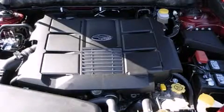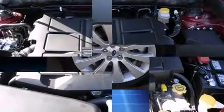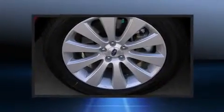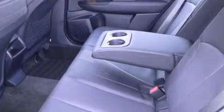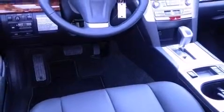Rear LCD monitors provide entertainment that your passengers will appreciate no matter how far the drive. Subaru also prioritized safety and security with features such as traction control, ignition disabling, and four-wheel disc brakes with ABS.